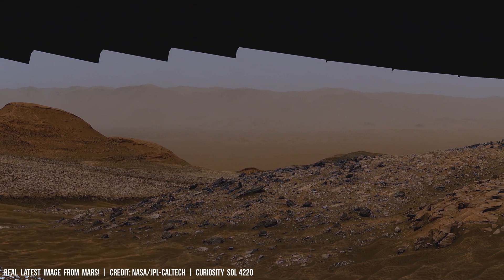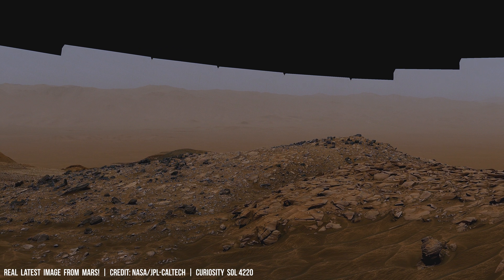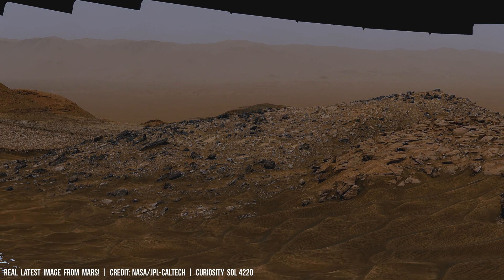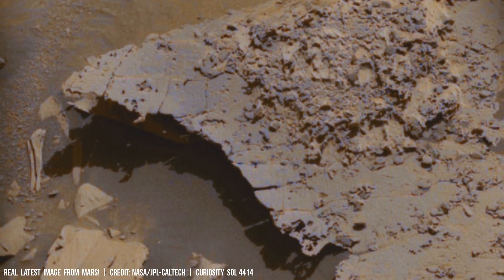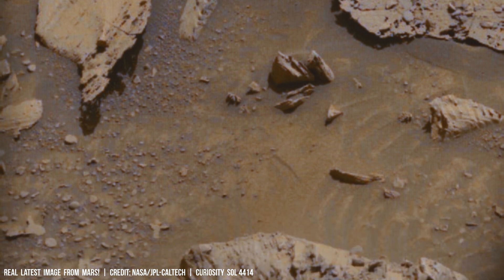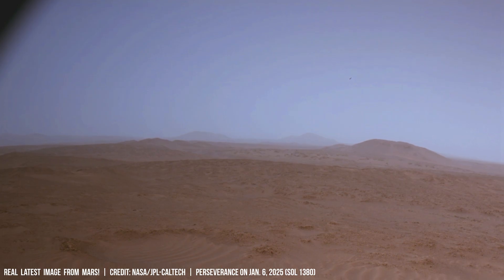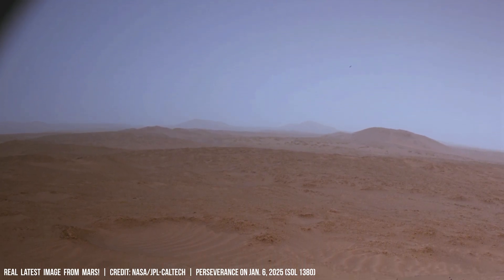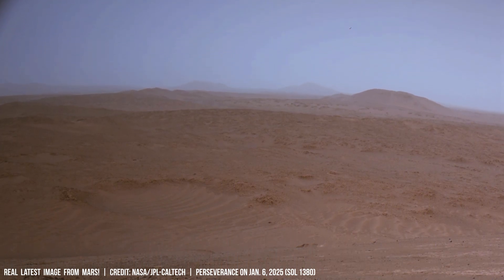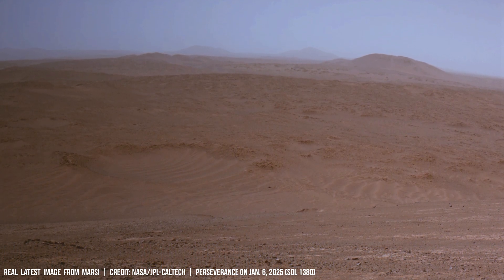Geologists examine Martian surface features for evidence of ancient water on the Red Planet, analyzing rock formations to learn about past climates. NASA's Mars Reconnaissance Orbiter takes sharp images showing ancient riverbeds and canyons carved by water.